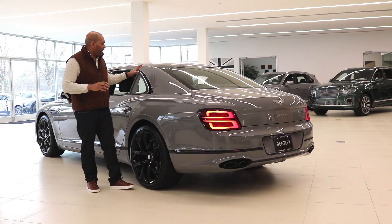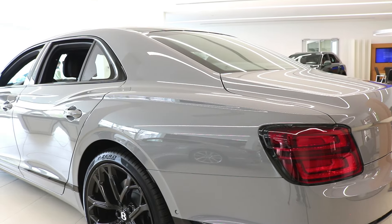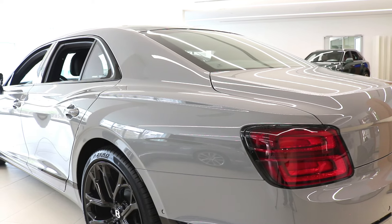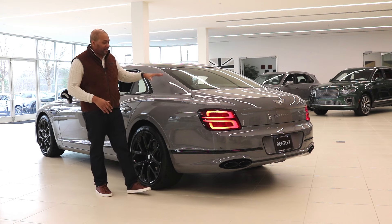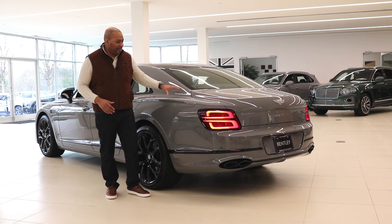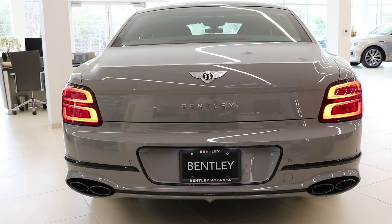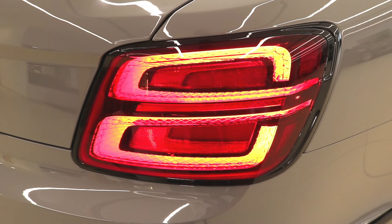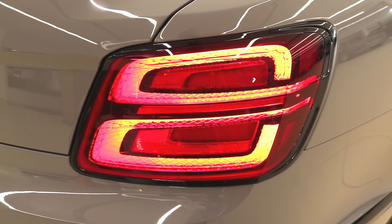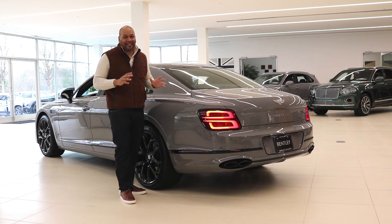Looking at the rear of the vehicle, one thing I really appreciate is the way the roofline tapers into the trunk lid — it really gives old-school Bentley and Rolls-Royce vibes, and I love the tradition kept in the car's design. Coming towards the rear, we have an intricate design for the rear tail lamps featuring a crystal-cut effect that mirrors the front LED matrix headlamps, and the letter B is incorporated into the design.